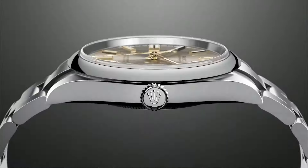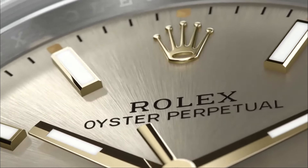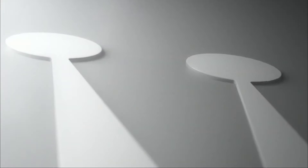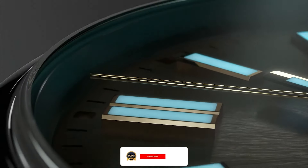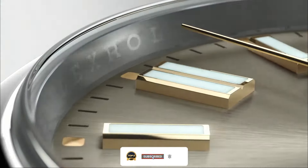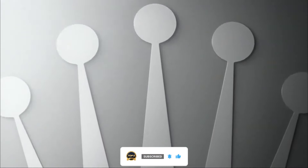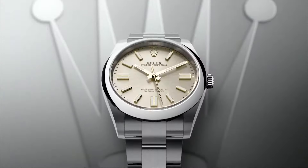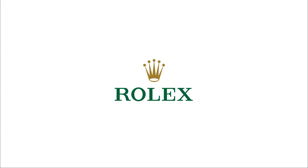Welcome back to Top 5 Luxe. In our previous videos, we delved into the Top 5 Most Expensive Rolex Watches of 2024. Today, we continue our journey with Part 2, showcasing more of the latest and most sought-after Rolex models released this year. If you haven't seen Part 1 yet, be sure to catch up after this. Now let's dive into more breathtaking timepieces that exemplify luxury and craftsmanship.